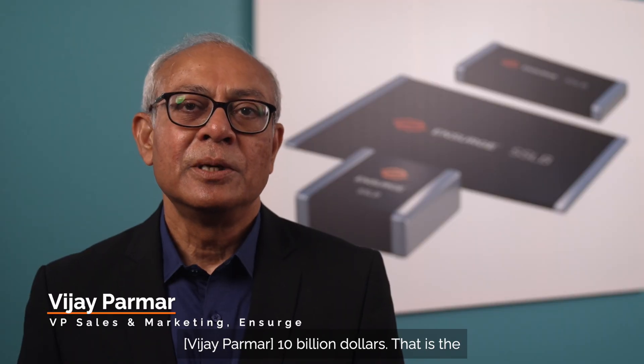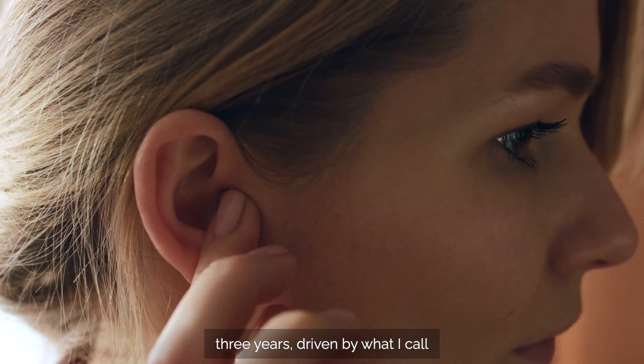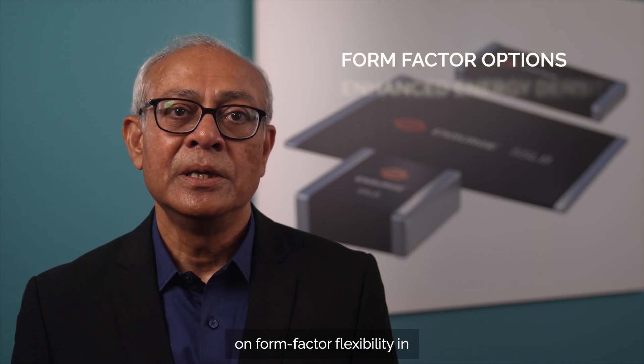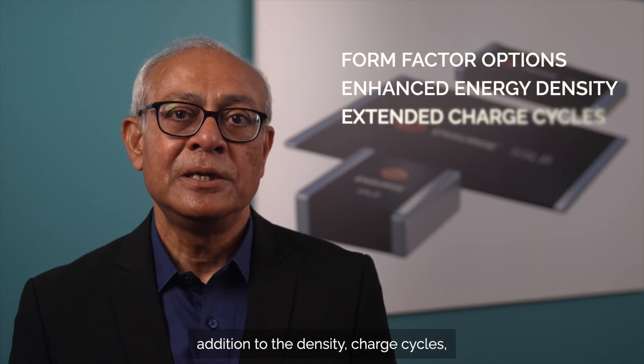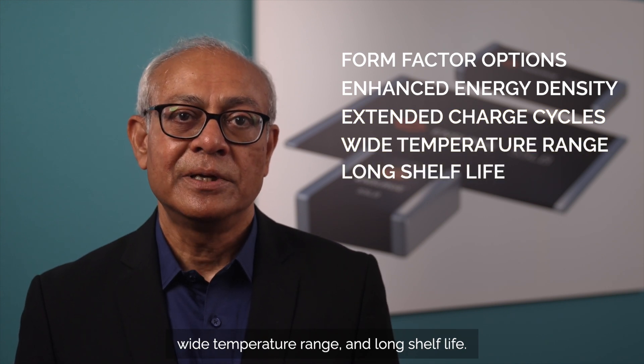Ten billion dollars — that is the micro battery market targeted by Insurg in three years. Driven by what I call micro applications, they put tremendous value on form factor flexibility in addition to energy density, charge cycles, wide temperature range, and long shelf life.